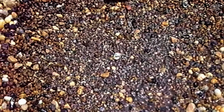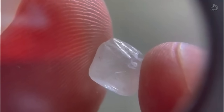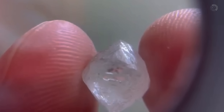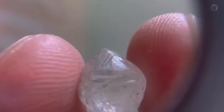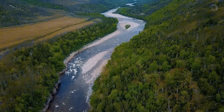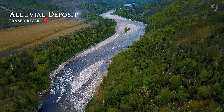The very first sign that a stone could be a diamond is its weight. Even when they're small, diamonds are much heavier than ordinary rocks of the same size. This means diamonds don't get swept away easily like other stones. Unless the current is extremely strong, a diamond won't travel far. It sinks quickly and gets buried beneath the gravel, especially in what we call alluvial deposits.